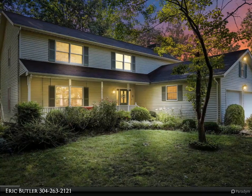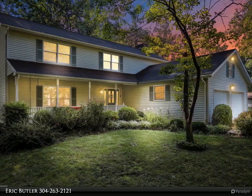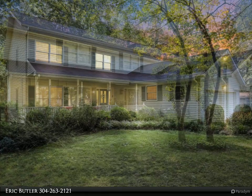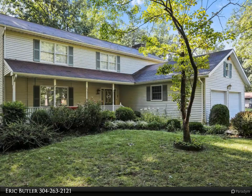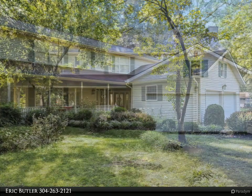Looking to put your TV-acquired home interior design degree to good use? This home, located in the established and well-maintained development of Timber Walk, is your diamond in the rough. Look past the dated colors and wallpaper, and underneath you will find a solid home with really large rooms.